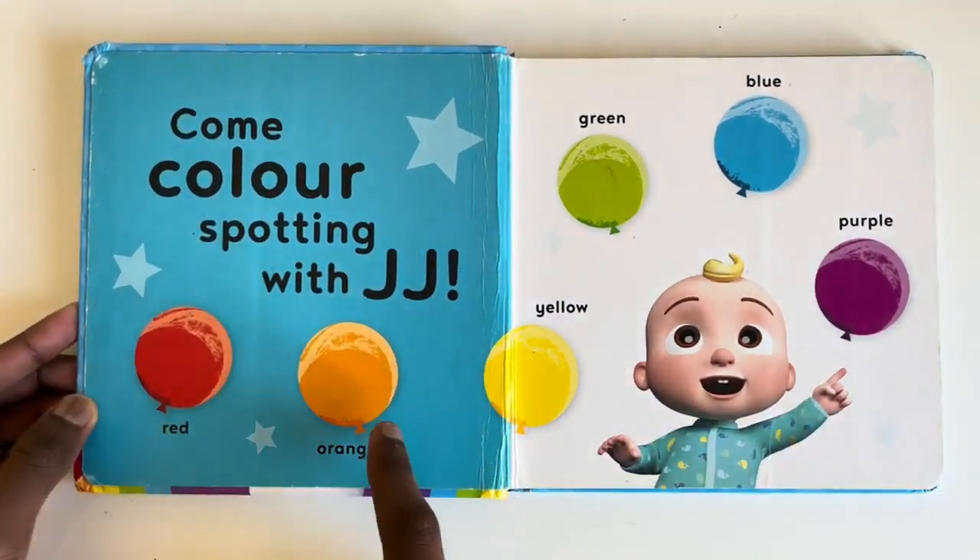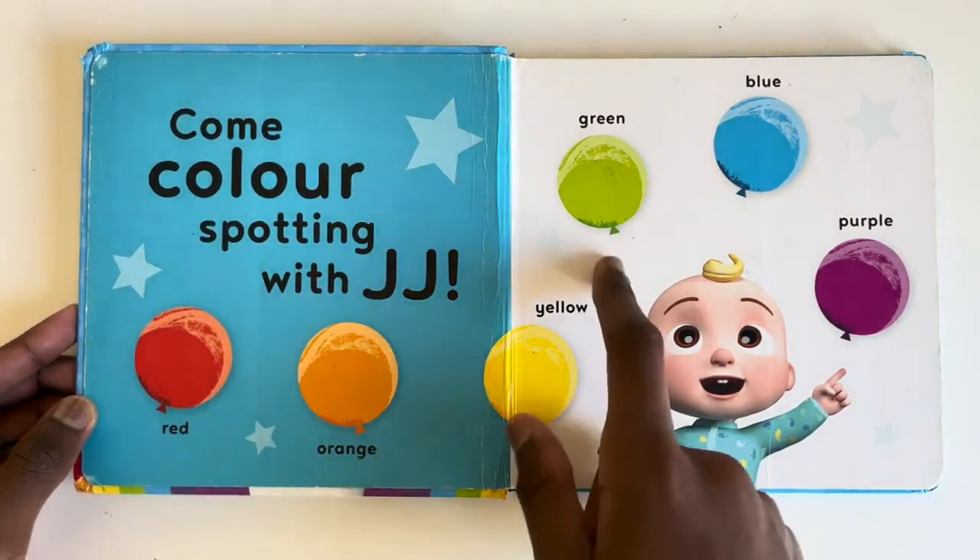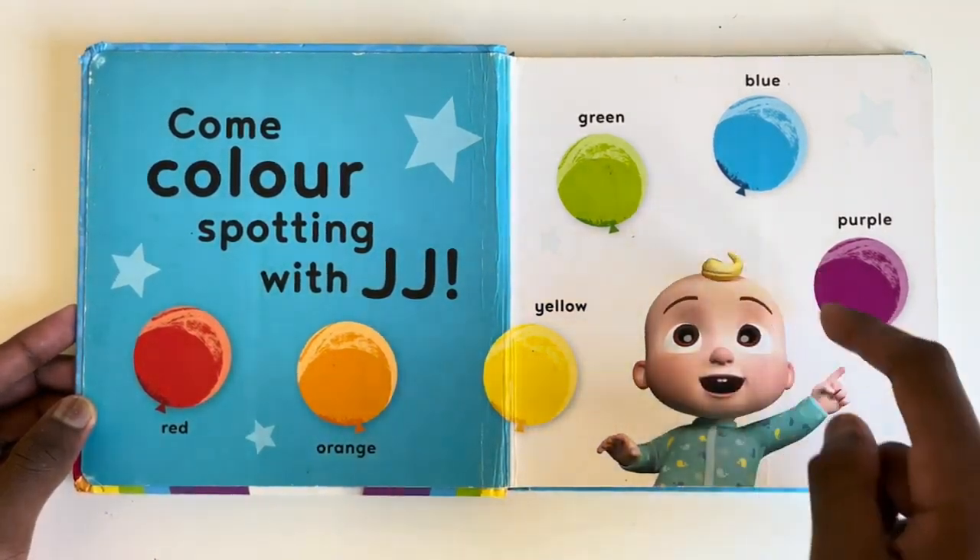Red. Orange. Yellow. Green. Blue. Purple.